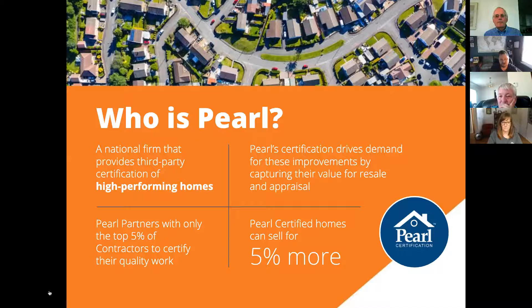We work with installing partners as well as the real estate side of things. Our independent real estate studies show that Pearl certified homes compared to comps in the market can command about a five percent premium. So when talking about the investment in solar, we talk about savings on avoided costs, tax credits, and improved home value with a clear path forward to those home equity gains.